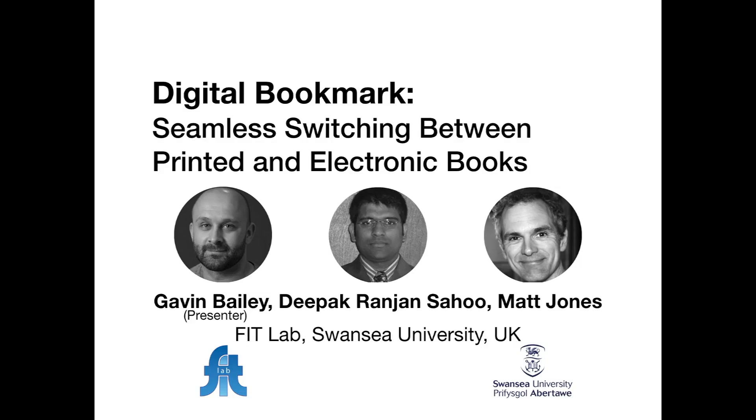Hi everyone. Thank you for taking the time to watch this presentation. I'm Gavin Bailey and I'm going to present Digital Bookmark for seamless switching between printed and electronic books. The work is a collaboration between myself, Deepak Sahu and Matt Jones of the FitLab at Swansea University in the UK.